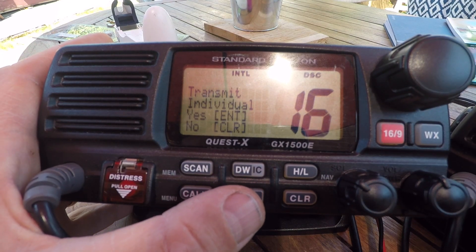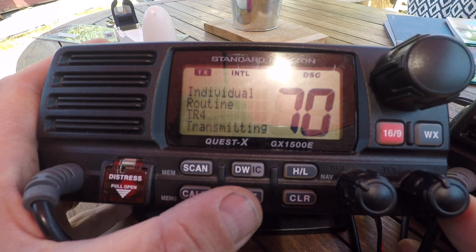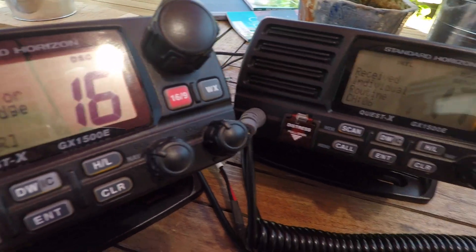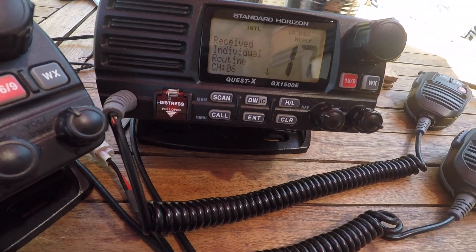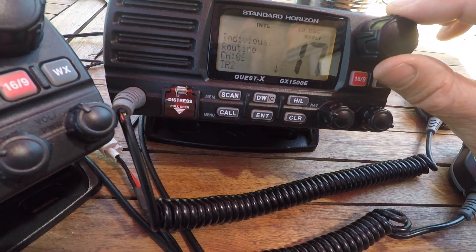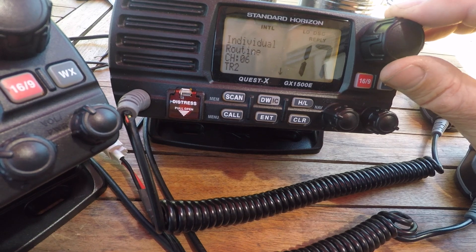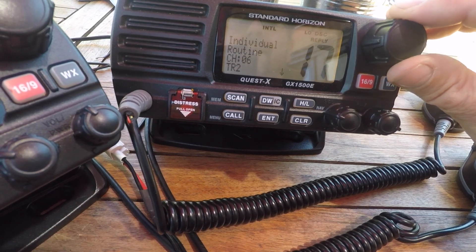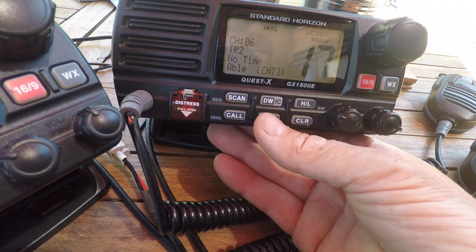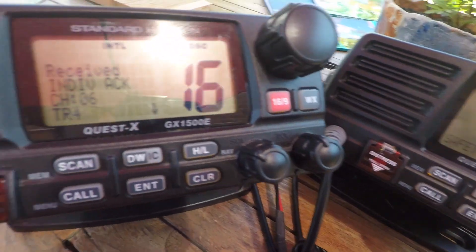It will then say 'Transmit Individual Call' — press Enter. It will then set channel 16, Individual Call. We then look at our other set; it will say 'Receive Individual Call'. Scroll down and it will say 'Individual Routine Call from channel 6, on channel 6, on Training Radio 2.' It will then say if we're able to talk, press Enter. We press Enter, and the other set will alarm.